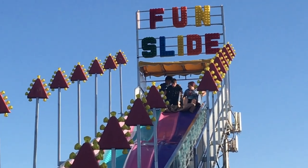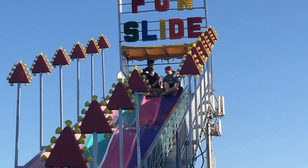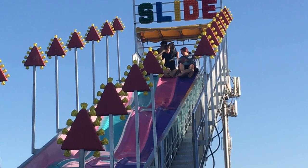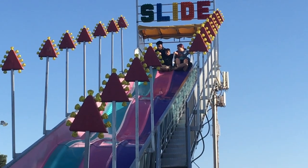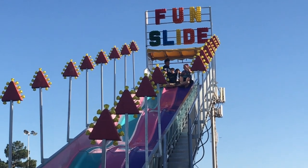Who's that up there? There's Presley and Alicia on the fun slide. Presley getting ready. That's like the greatest name ever created — fun slide. Super original.